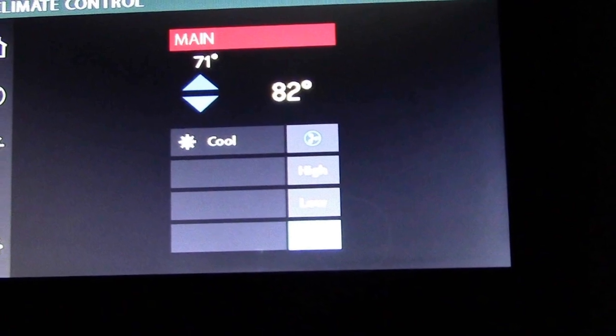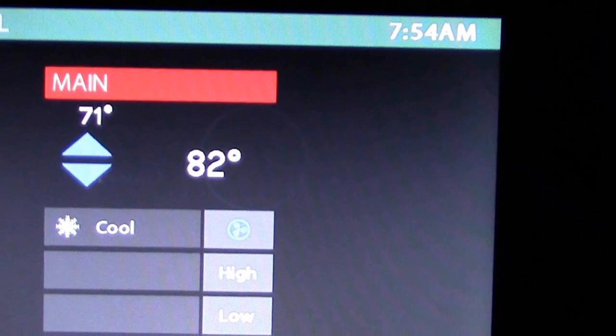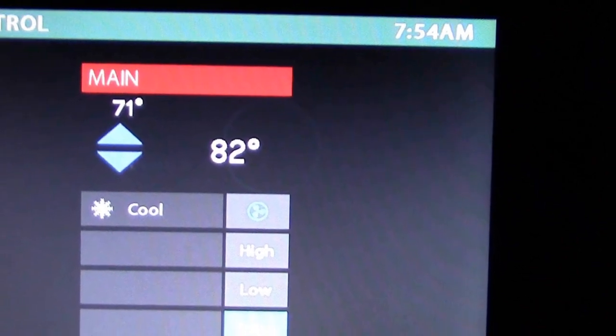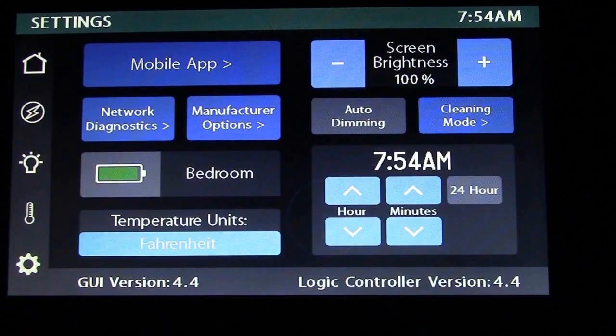Under the climate control, you have many options. You can even program your generator and your air conditioning to come on while you're away from the coach — especially if you have a pet in your coach.